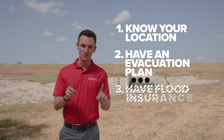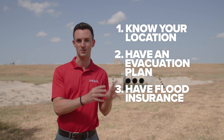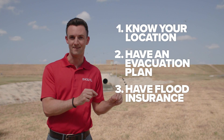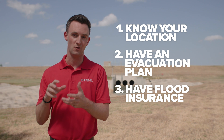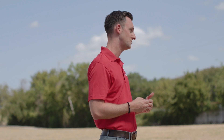And number three: flood insurance. That's a totally separate policy from your homeowner's insurance. So if you live in an area that has flooded before, you need to invest in that. It's also important to note that that policy takes 30 days to go into effect, so it's not something you can buy a day or even a few weeks before a storm comes to your area.